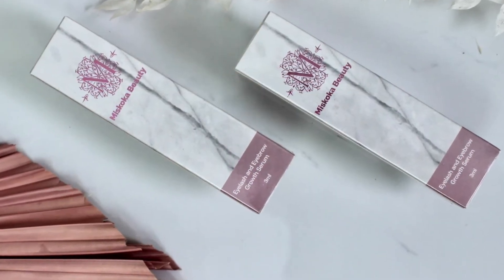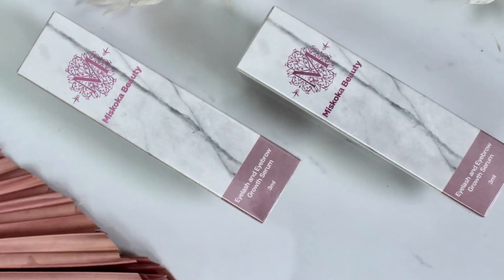If you're looking for some retail products or you want to grow your lashes, this is your go-to product. Muskoka Beauty Lash and Brow Serum is a game changer for both your business when it comes to some extra income as well as your clients.